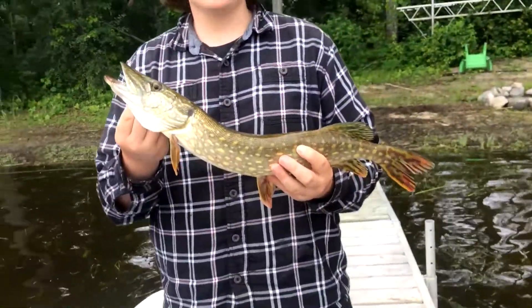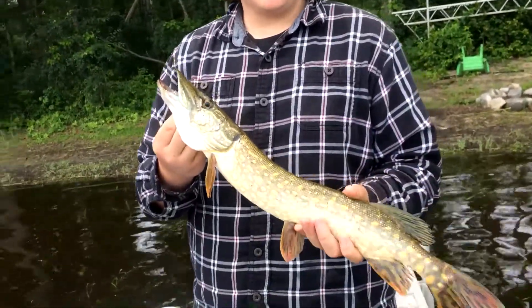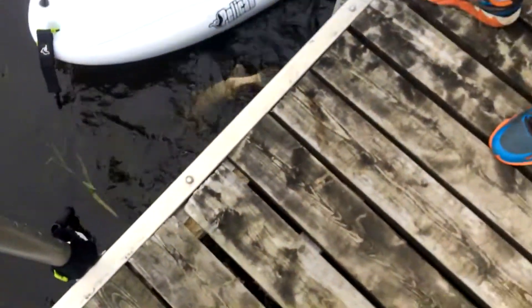Just got this nice little 21 and a half inch, 1 pound 7 ounce pike. We're just going to keep it because we already have a 3 pound pike — actually, I guess we're going to release it.